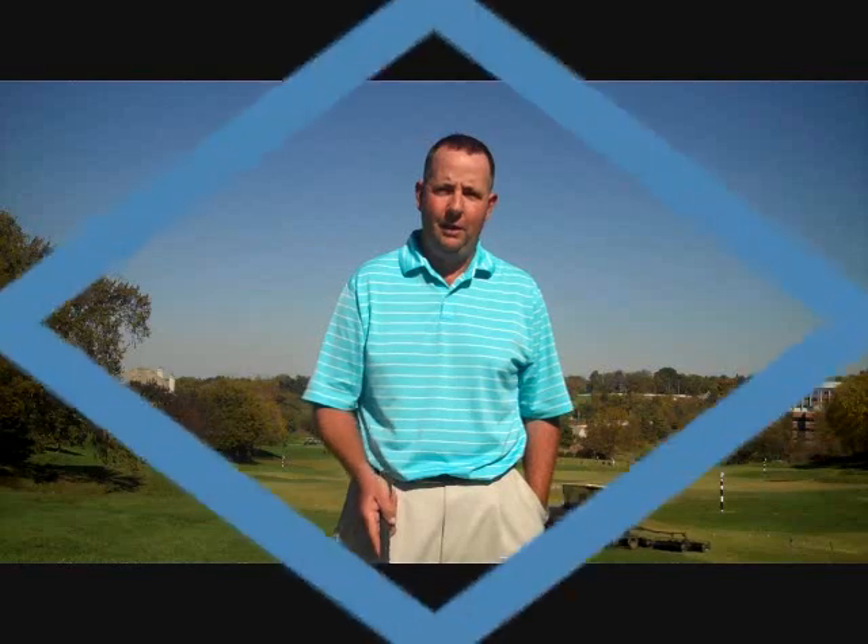A lateral hazard is any hazard marked by a red stake or line. It doesn't have to always have water in it — anything marked by a red stake or line qualifies. So this week I've gotten five rules experts together and they're going to help me explain all your options when you hit your ball into a lateral hazard, so that the next time you play Hallberg and find one, you have the information to get out of the situation in the best possible way.